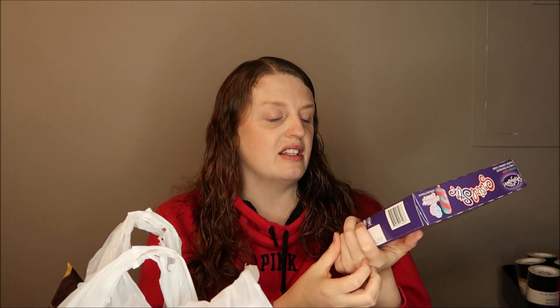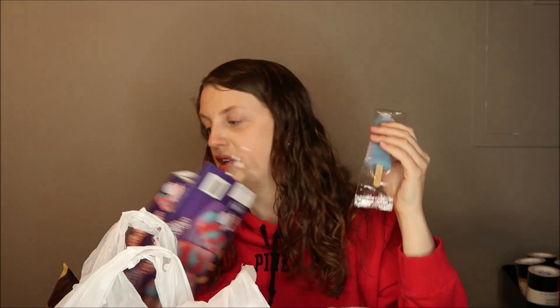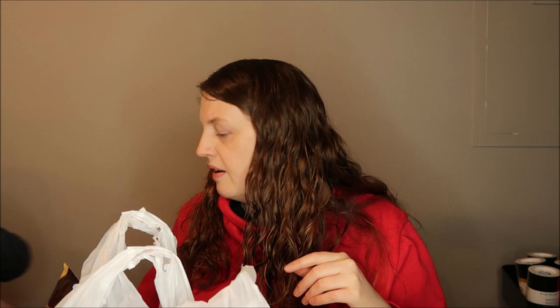I wanted to get Benjamin popsicles because he asked for them. I told him if he picked up five toys he could have a popsicle. I got the swirl sticks — he's had them before and really likes them. There were six in the pack and I put them in the freezer right away since they were starting to soften.